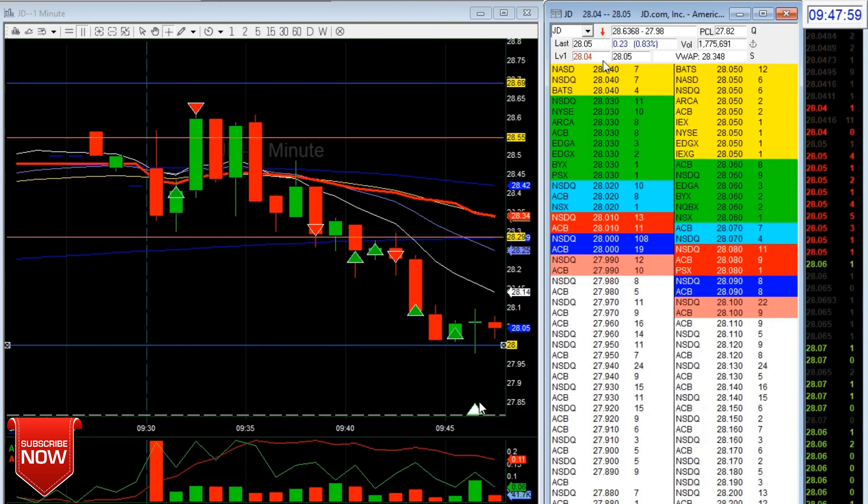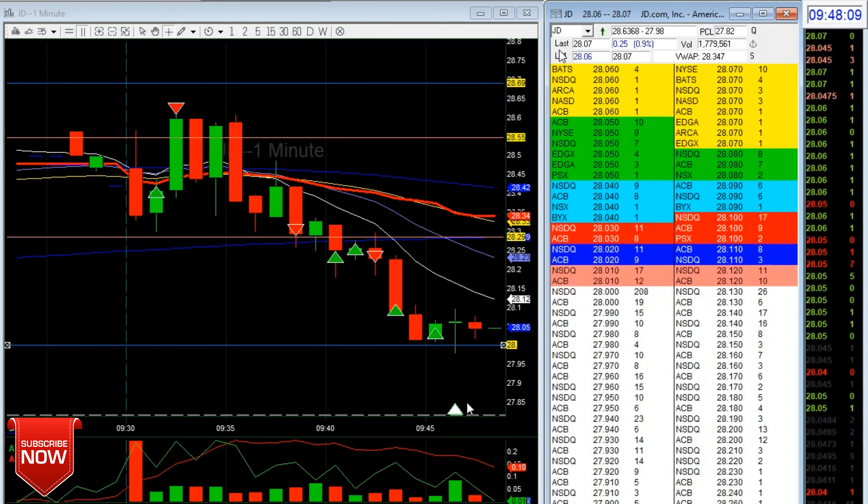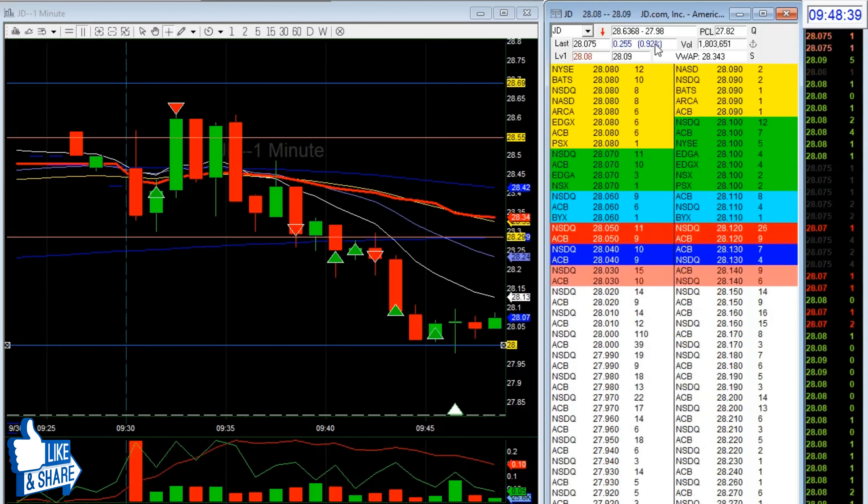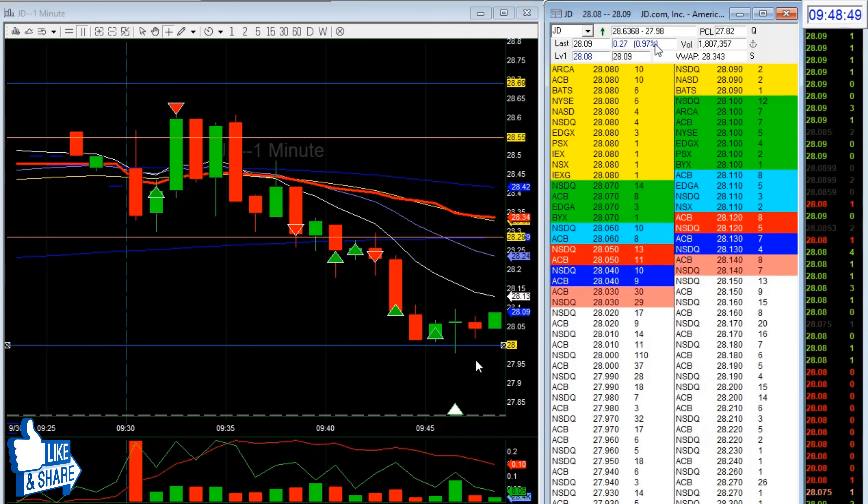That was my last remaining shares. I was telling myself: should I wait and get out here, or get out at break-even? I said if it makes a new one-minute high around this area, sometimes it gets rejected and then goes down more. I think I had about 20-25% of my position left.